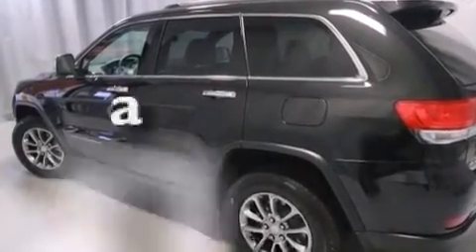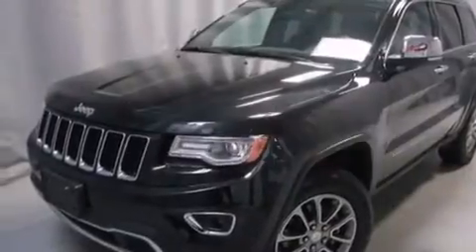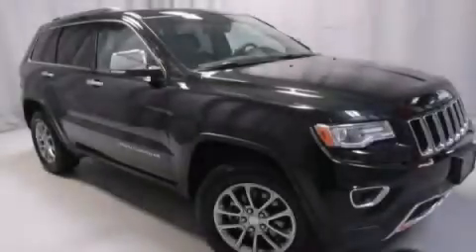This vehicle has less than 22,000 miles and won't last long at this price. Call and arrange a test drive now.